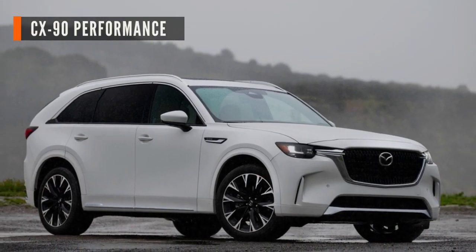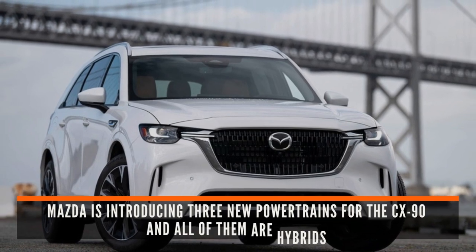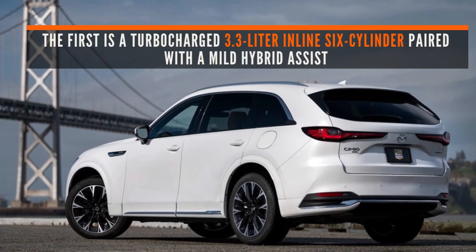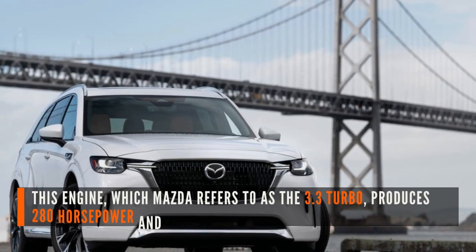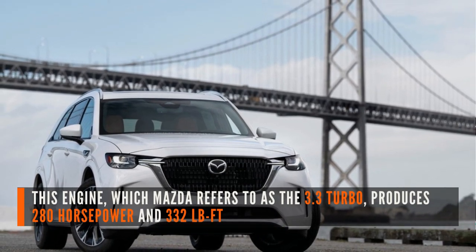Let's have a look at CX-90 performance. Mazda is introducing three new powertrains for the CX-90, and all of them are hybrids. The first is a turbocharged 3.3-liter inline-six cylinder, paired with a mild hybrid assist. This engine, which Mazda refers to as the 3.3 Turbo, produces 280 horsepower and 332 pound-feet of torque.